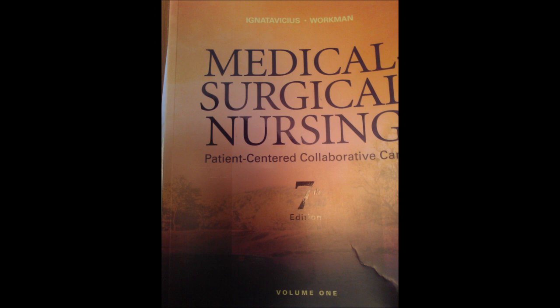I had a CML patient I want to tell you about. He was 24 years old and I took care of him for several months. He was a skydiving instructor — that's how he made his living. He wasn't doing well on regular therapy so they decided to do a bone marrow transplant. Before the transplant, he went on one last jump.